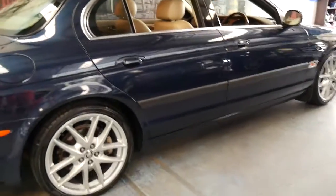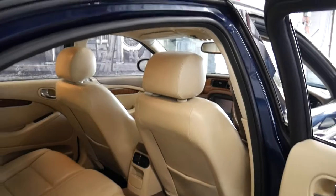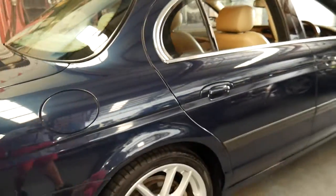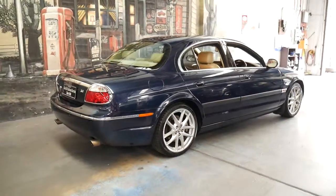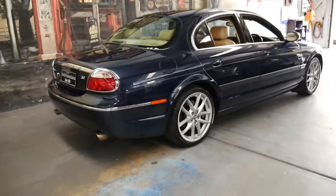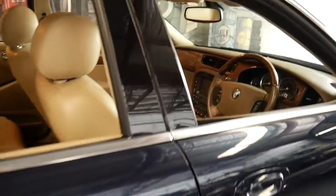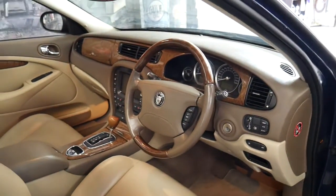We've sold a number of S-Types and X-Types. For me I think the pick of them — the 3 litres — are surprisingly economical, smooth, quiet and just so reliable. If you have any specific questions about the car, please feel free to give us a call. We're contactable on 02 9569 9999. We're only 15 to 20 minutes from Sydney Airport, and if you're an interstate buyer we'd be more than happy to take a deposit subject to physically having a look at the car. Thanks again for watching and we look forward to hearing from you.